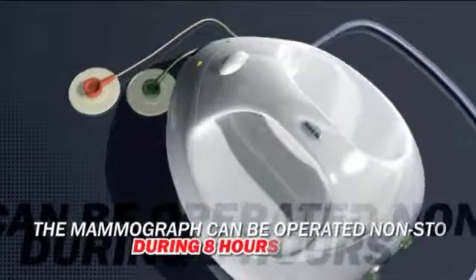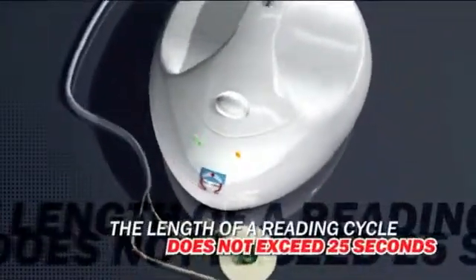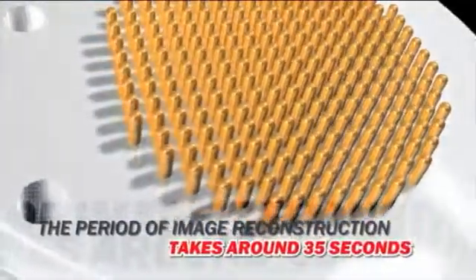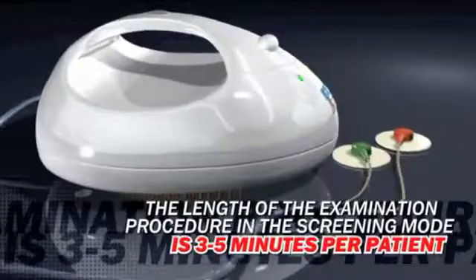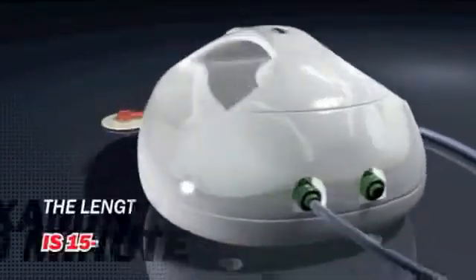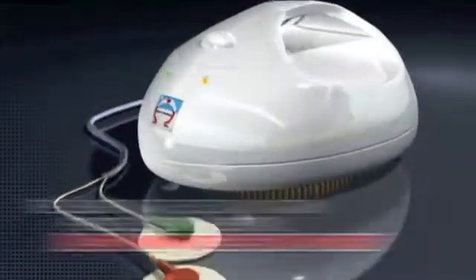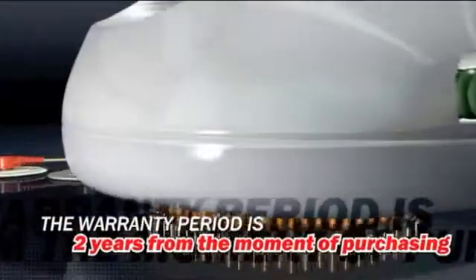Technical features of the device: the mammograph can be operated non-stop during 8 hours. The length of a reading cycle does not exceed 25 seconds. The period of image reconstruction takes around 35 seconds, depending on the characteristics of the personal computer. The length of the examination procedure in the screening mode is 3 to 5 minutes per patient, and 15 to 20 minutes per inpatient in hospital. The overall dimensions are 180 by 160 by 10 millimeters. The weight is 2 kilograms. The warranty period is 2 years from the moment of purchasing.